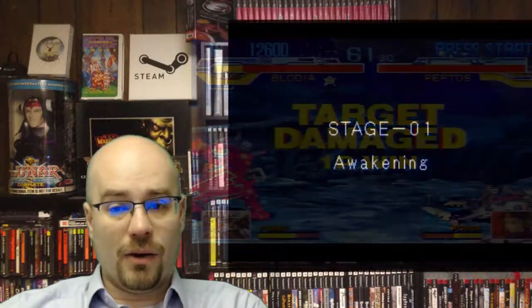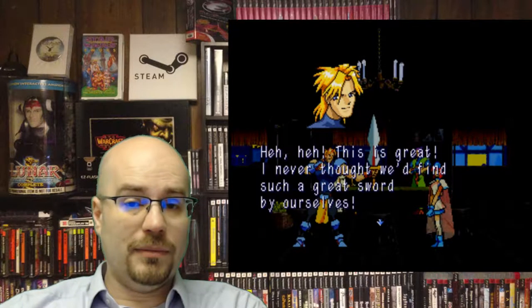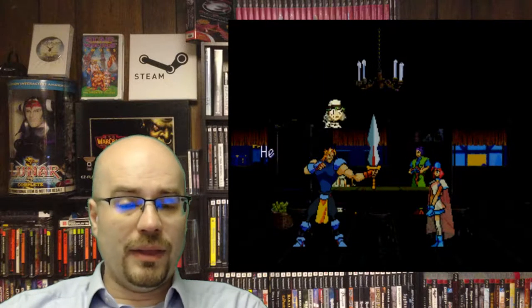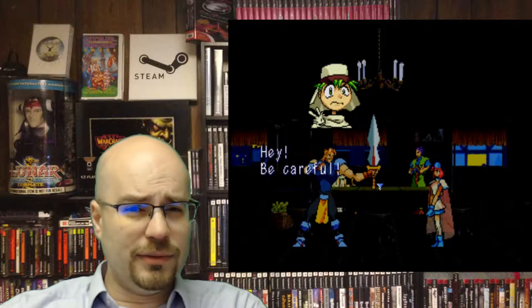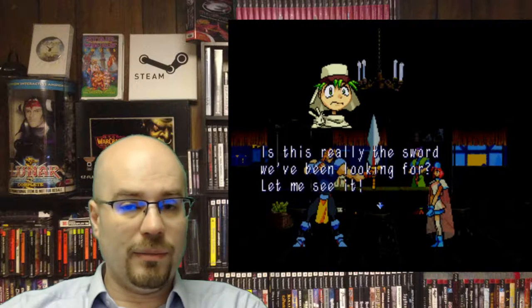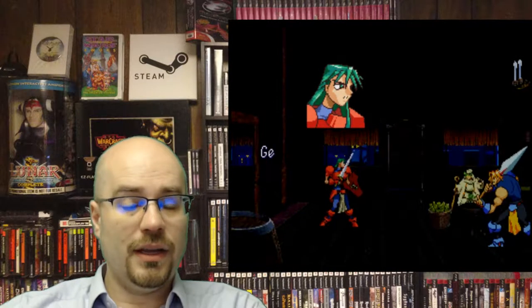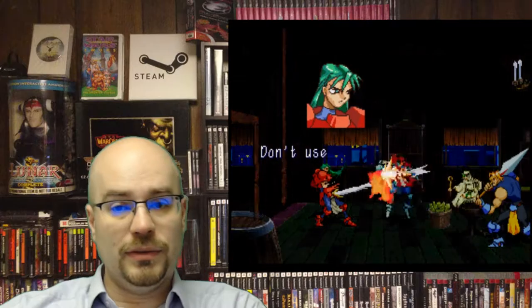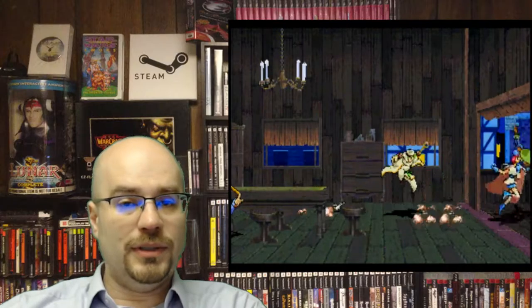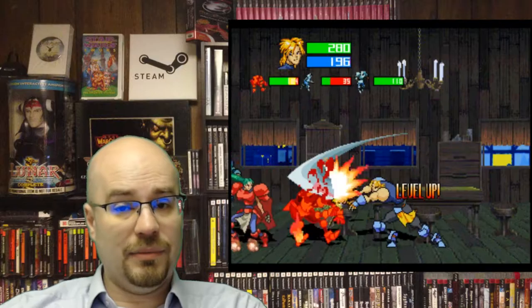Next we have Guardian Heroes, 1996 by Treasure. This is one of the definitive beat-em-ups in my mind. You can jump into the foreground, you can jump into the background — there are like three layers of combat you can jump back and forth through. You can do specific inputs to perform special moves. Treasure just did a really good job; they've always done a great job with every game they've done. Again, this is another pricey game, but it's very worth it.